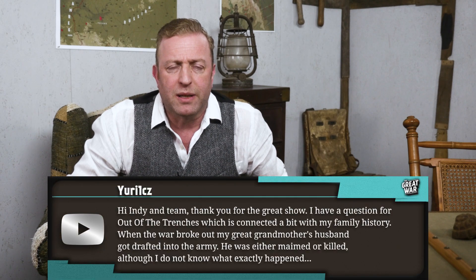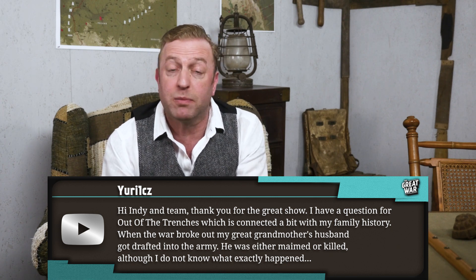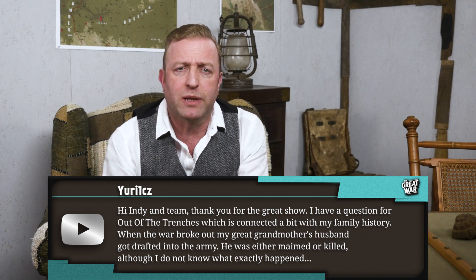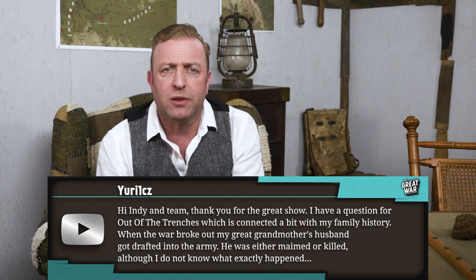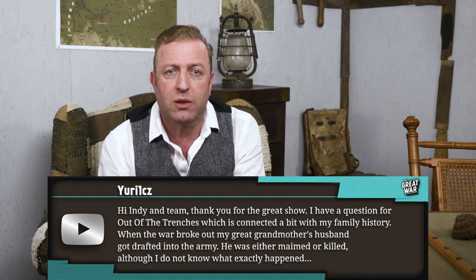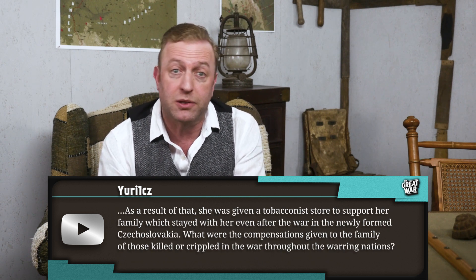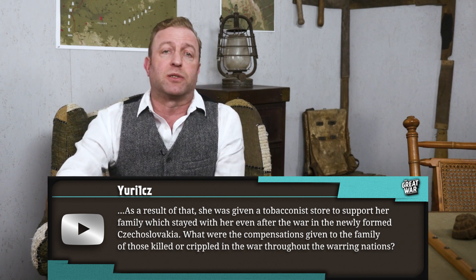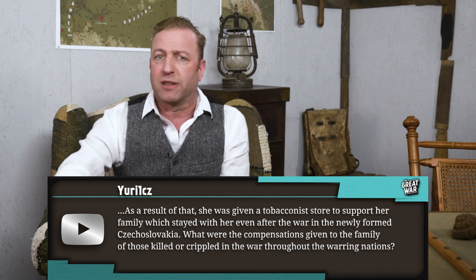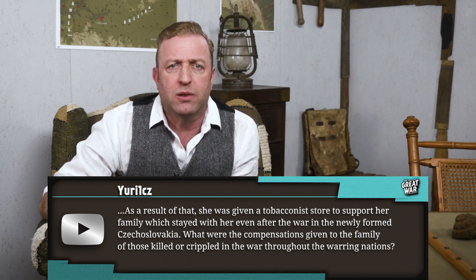Yuri's question is about compensation for widows. He writes: 'Hi Indy team, thank you for the great show. I have a question connected a bit with my family history. When the war broke out, my great-grandmother's husband got drafted into the army. He was either maimed or killed. As a result, she was given a tobacconist shop to support her family, which stayed with her even after the war in the newly formed Czechoslovakia. What were the compensations given to the families of those killed or crippled in the war throughout the warring nations?'